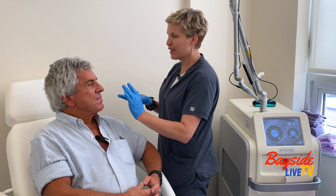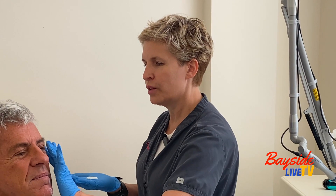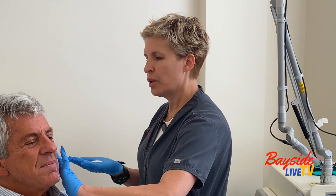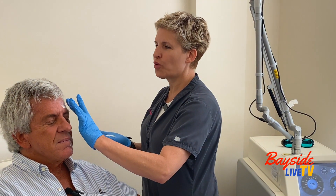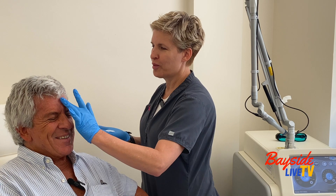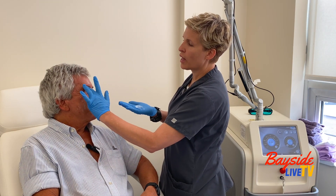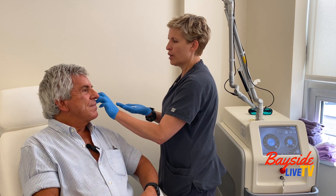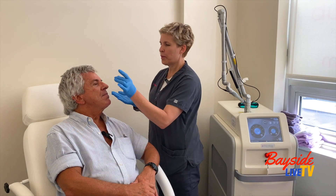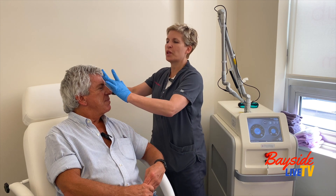This is a special numbing cream from a compounding pharmacy - it's 37% caine versus the 5% you normally get by prescription, so it's going to work very rapidly. We'll let that soak in for about 15 to 20 minutes. We even treat the ears because the ears age as we do. We're also going to put a little around Greg's eyes - I can actually do part of the eyelid and underneath the eye as well.